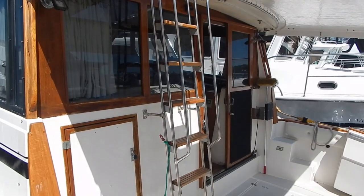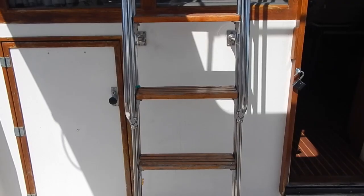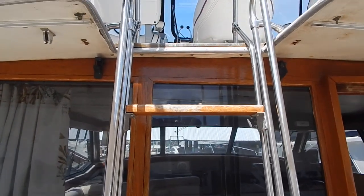Looking down to your left, there's the access to the engine room, which makes it very simple to get in and out. There's also a ladder to the flybridge. Going up the ladder, the hardtop also adds additional seating area on the flybridge.